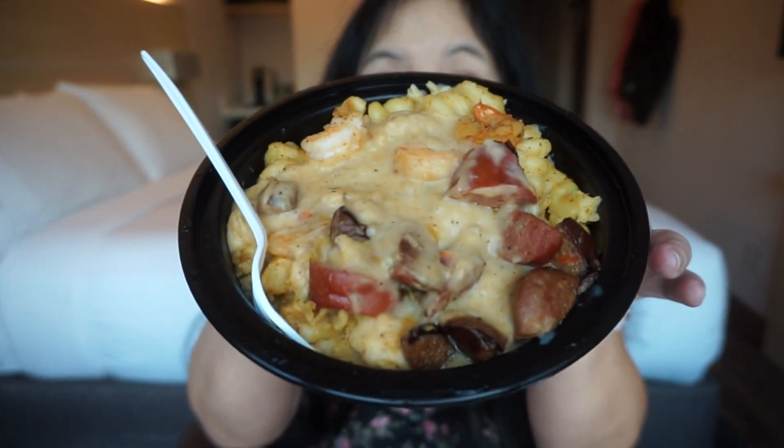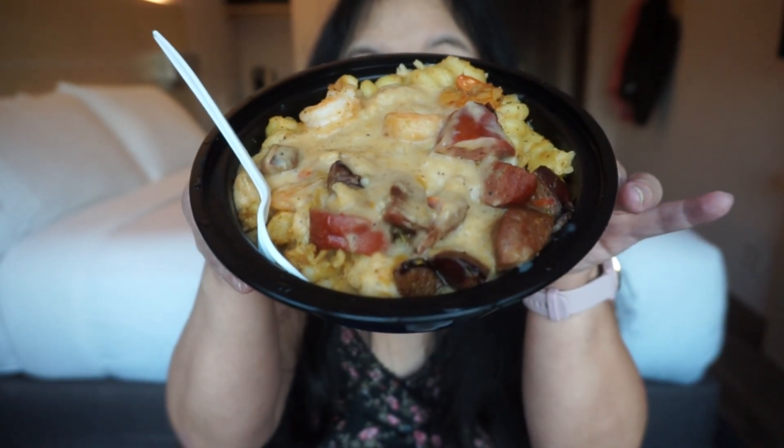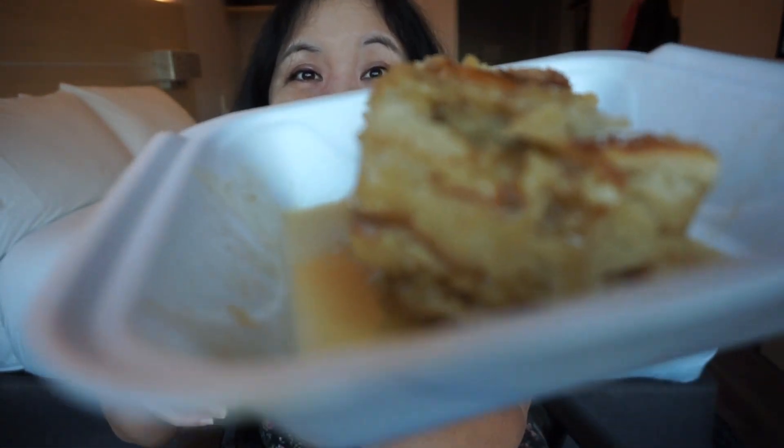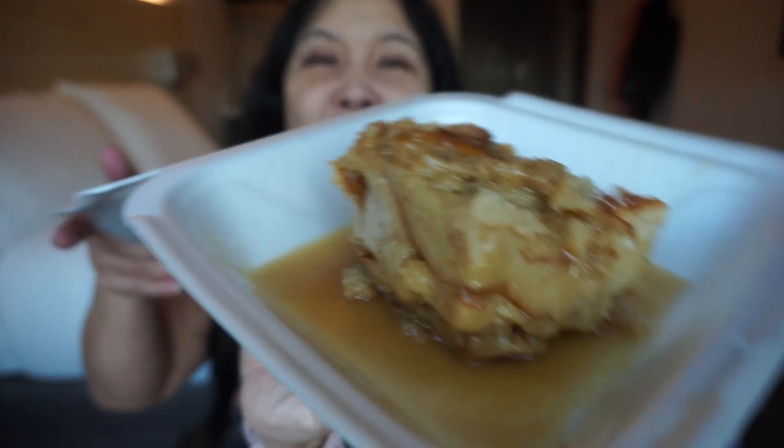So let me show you what I got. I got this — pasta yaya. It has pasta, sausage, and shrimp. It looks really good, and I've heard great things about it. I also got the red beans and rice, because I love red beans and rice — you really can't go wrong with that. And then for dessert, I got the famous bread pudding. They are known for their bread pudding. And this is a lilikoi lemonade — they're supposed to be known for their homemade lilikoi lemonade as well.